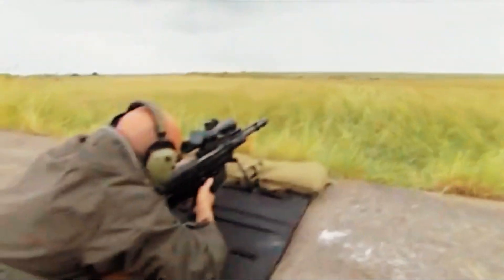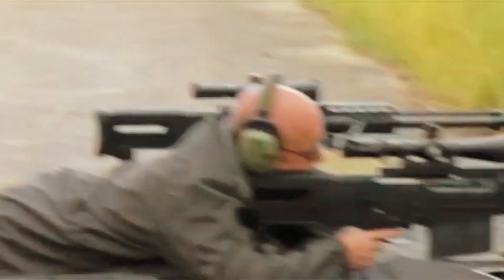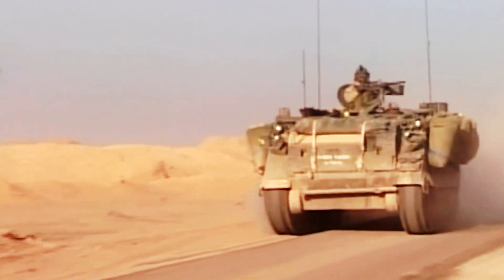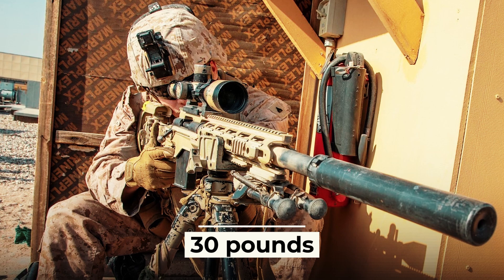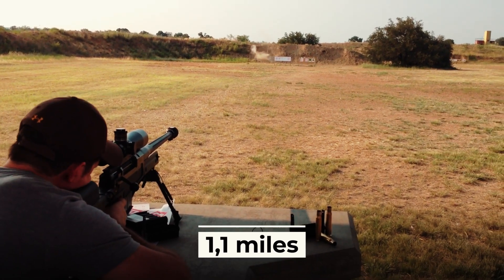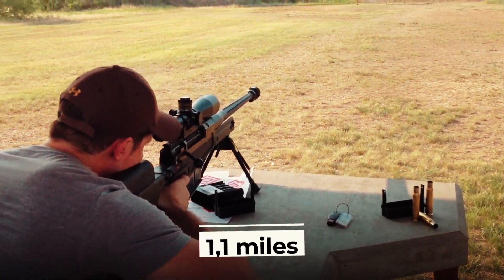The seventh place in our ranking belongs to the British Accuracy International AS-50 sniper rifle, which has the same 12.7-millimeter caliber and was created in 2005. This rifle was tested in combat conditions during the invasion of Iraq in 2003. With a weight of 30 pounds without magazine and scope, an effective range of up to 1.1 miles, and a five-round magazine.